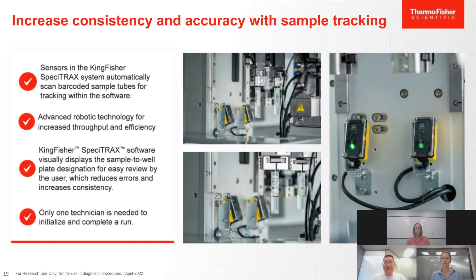The Specitrack system features increased consistency and accuracy with sample tracking. Sensors automatically scan 1D and 2D barcodes on tubes for tracking within the software. While decapping and scanning, the software tracks sample-to-well designation in real time, which reduces errors and increases consistency. Only one technician is needed to initialize the run.